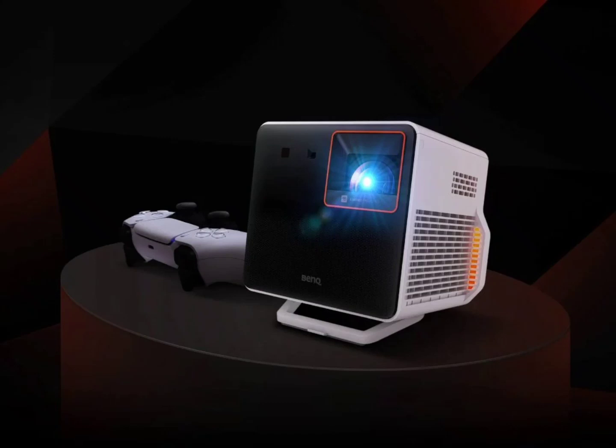The X300G 4K portable gaming projector offers three gaming modes: FPS, RPG, and SPG. You can also use wireless screen casting to project images via Apple AirPlay or Google Chromecast.